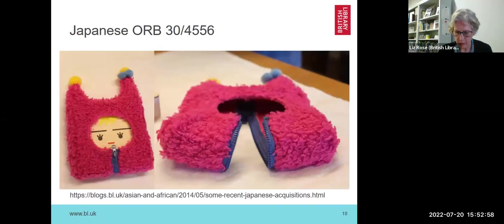Just to show you something completely different, this is a little Japanese book — a little baby in an acrylic sleeping bag that's zipped up the front — just to illustrate that our collection has something for everybody in it.